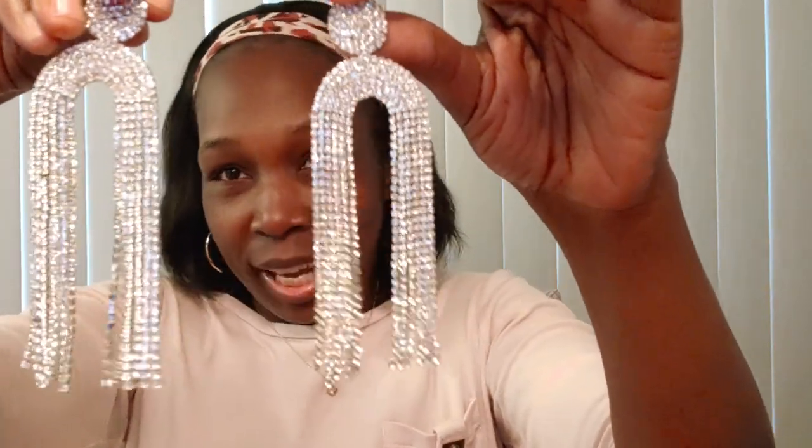This is a pair of dangly earrings — really dressy, fancy kind of thing where you want your earrings to pop. Definitely something to wear if you have your hair up. That's what came in that one.